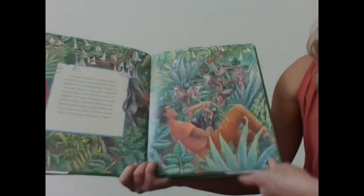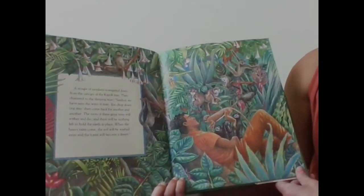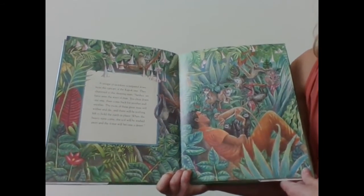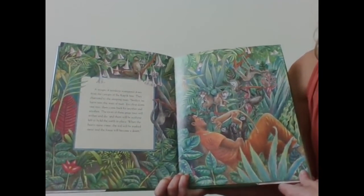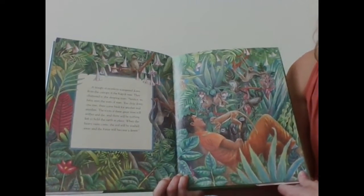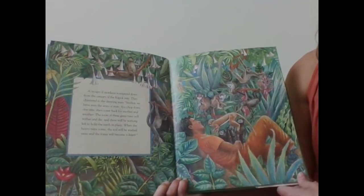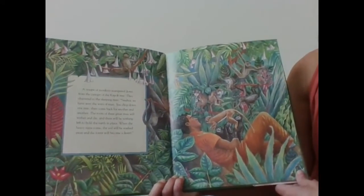A troop of monkeys scampered down from the canopy of the kapok tree. They chattered to the sleeping man. 'Senor, we have seen the ways of man. You chop down one tree, then come back for another, and another. The roots of these great trees will wither and die, and there will be nothing left to hold the earth in place. When the heavy rains come, the soil will be washed away, and the forest will become a desert.'